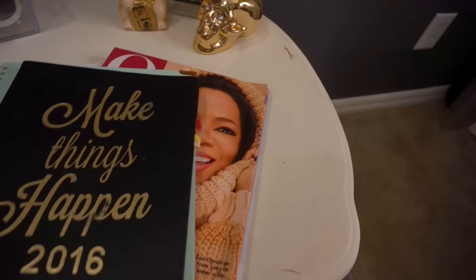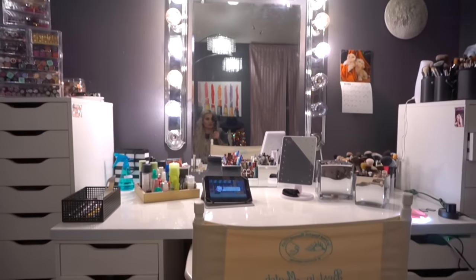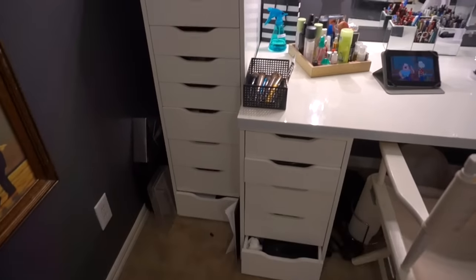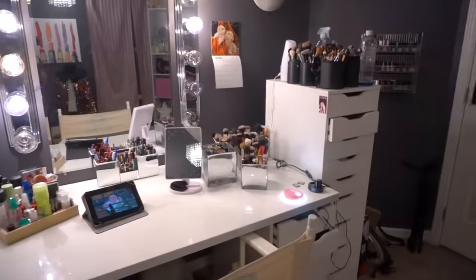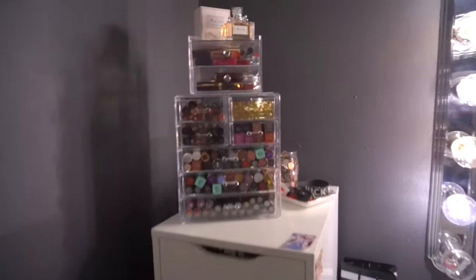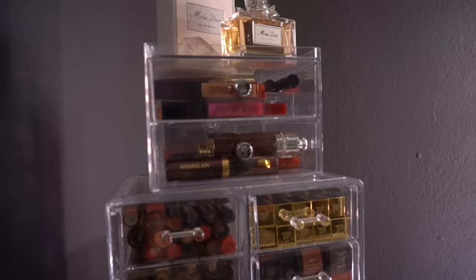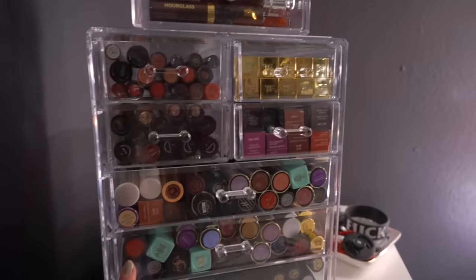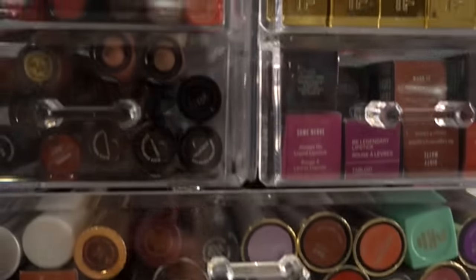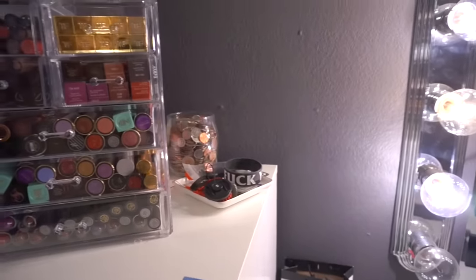Got my girl Oprah. Then to the right is my vanity — this is where I sit, get ready, and film. I have the Alex drawers from IKEA; they work best and they're not that expensive, that's why I feel like a lot of people have them. I have this on top — this is also one of the sunglass holders, but I just put my lip glosses in there. And then I have this that I got at Home Goods for all my lipsticks.